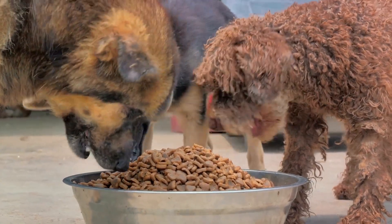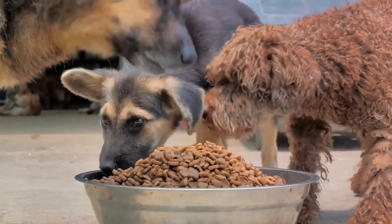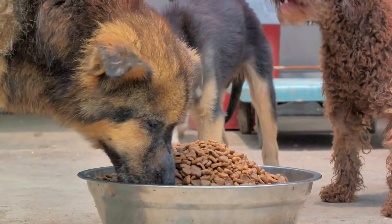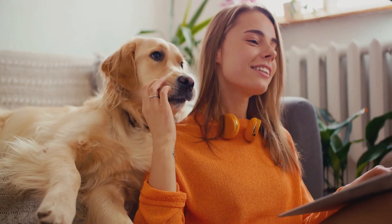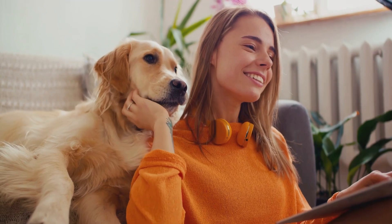Next up, we have Smart Feeders. These are a godsend for those of us with busy schedules. With a Smart Feeder, you can program portion sizes and feeding times, ensuring your pet eats the right amount at the right time, even when you're not home. Plus, some models are equipped with cameras, allowing you to check in on your pet from afar.